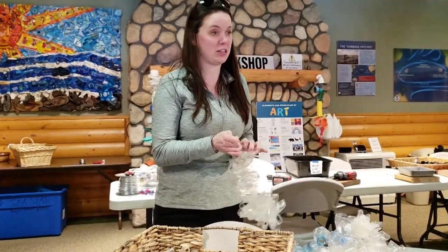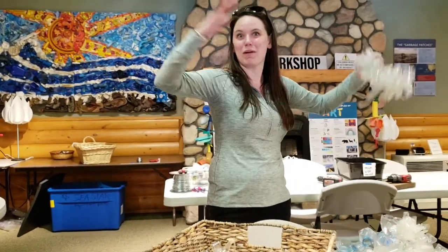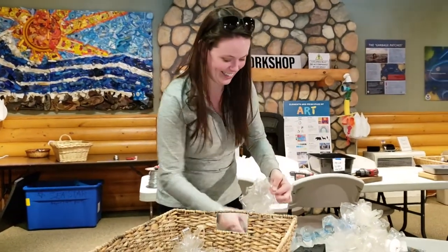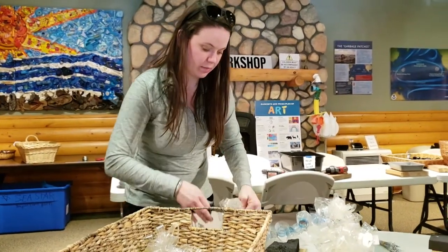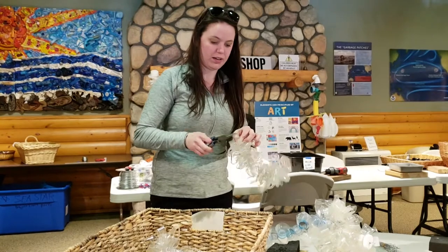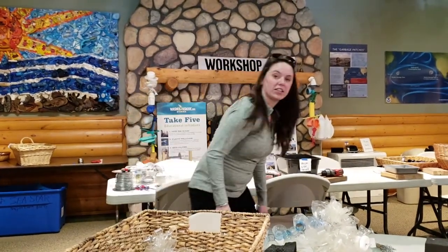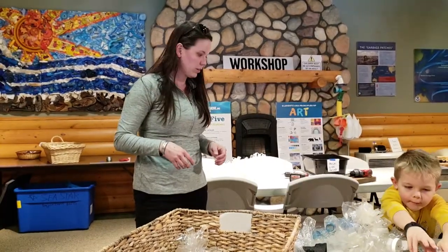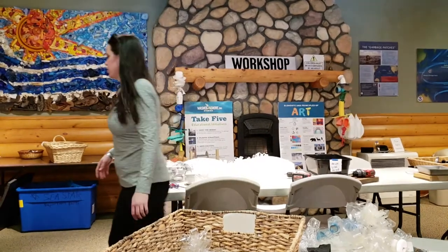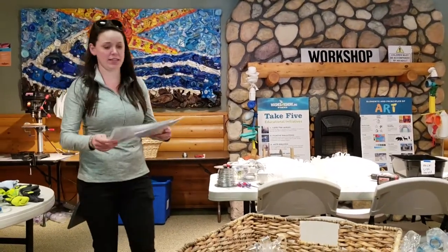When she first started the project, instead of just making one sculpture, she made like four at one time. It just goes big from the start. It's pretty amazing. How long does it take to make one of these sculptures? Six to nine months is usually what it takes, unless we have a lot of volunteer help. Last year we were able to create a bunch in a short amount of time with an insane amount of volunteers helping.